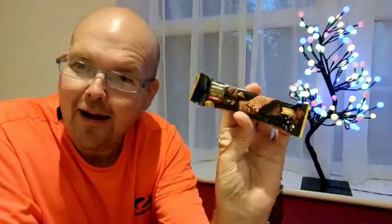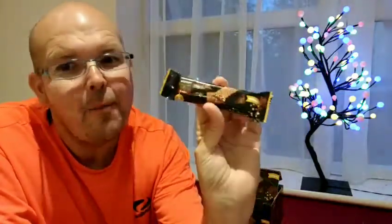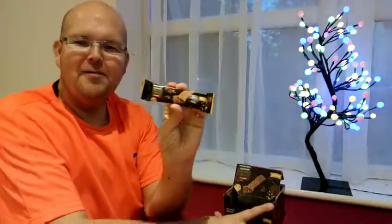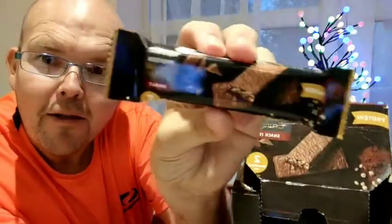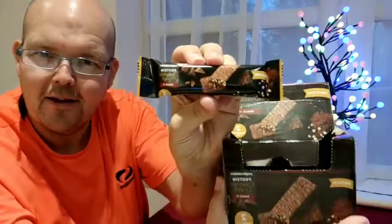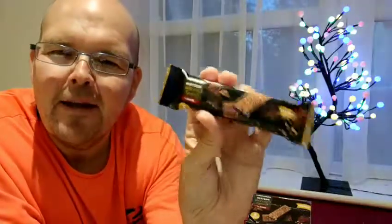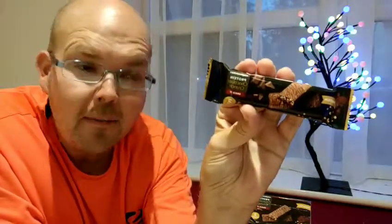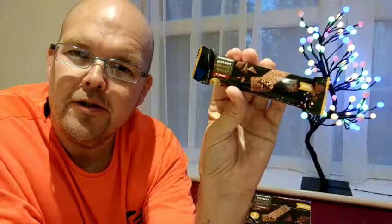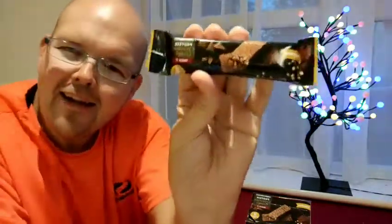Good evening, and tonight we're talking about something I am so excited about. This is the brand new Weight Watchers Protein Chocolate Crunch Bar, been launched this week. This is it, guys — I've got my hands on it. In fact, I've got my hands on a whole box full of them. So this is the bad boy that I've been looking forward to.